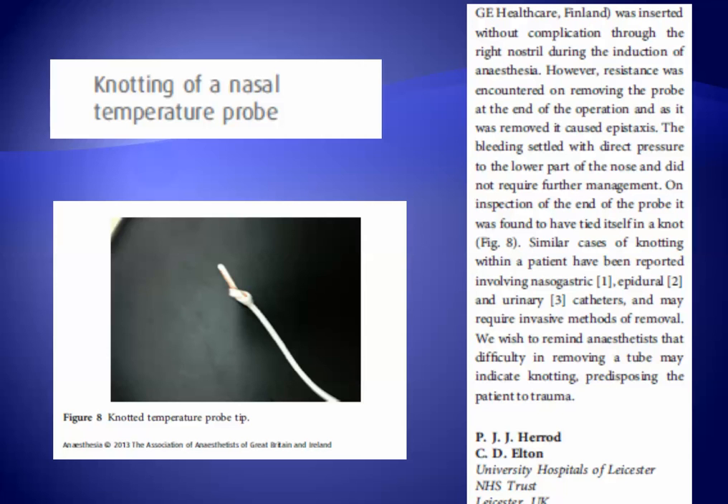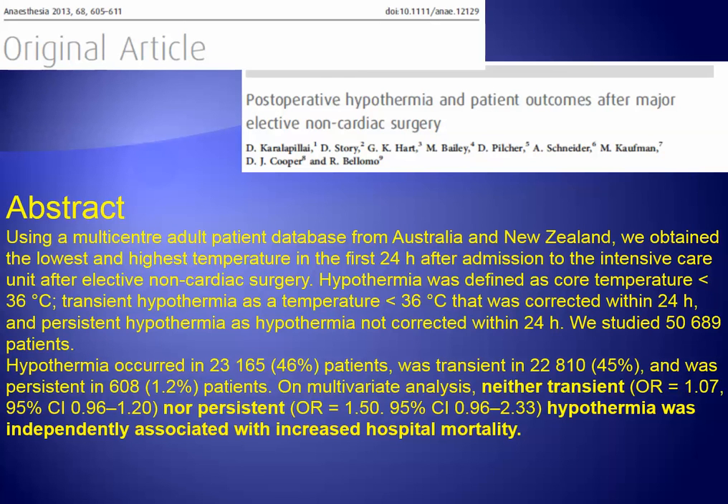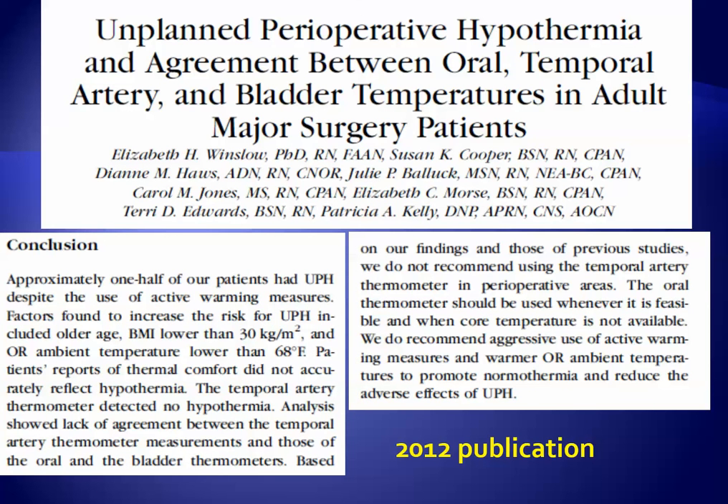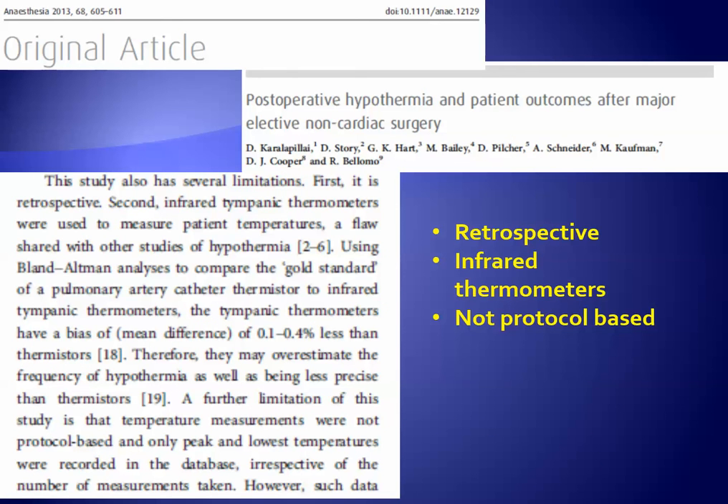Other complications of temperature management include the knotting of a nasal temperature probe. In this retrospective study which used infrared thermometry, there was the somewhat unexpected conclusion that hypothermia was not associated with adverse outcomes. However, this study from 2013 has enough limitations that it cannot be used as evidence to ignore hypothermia.